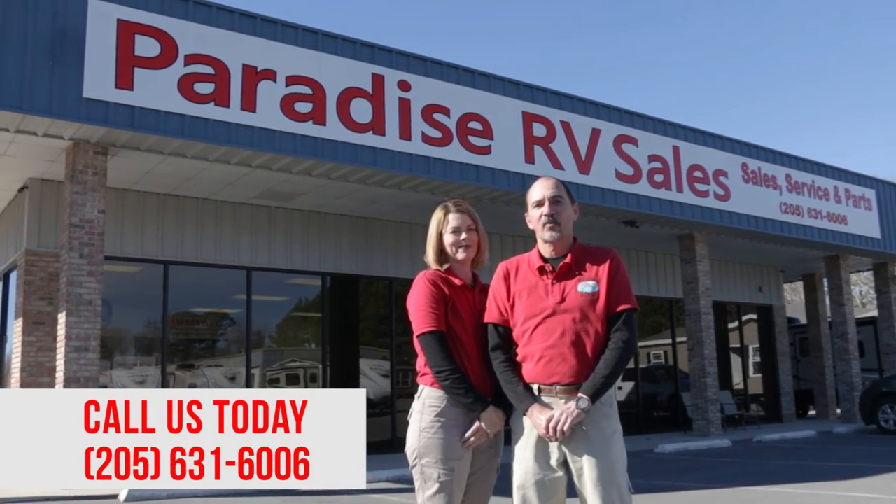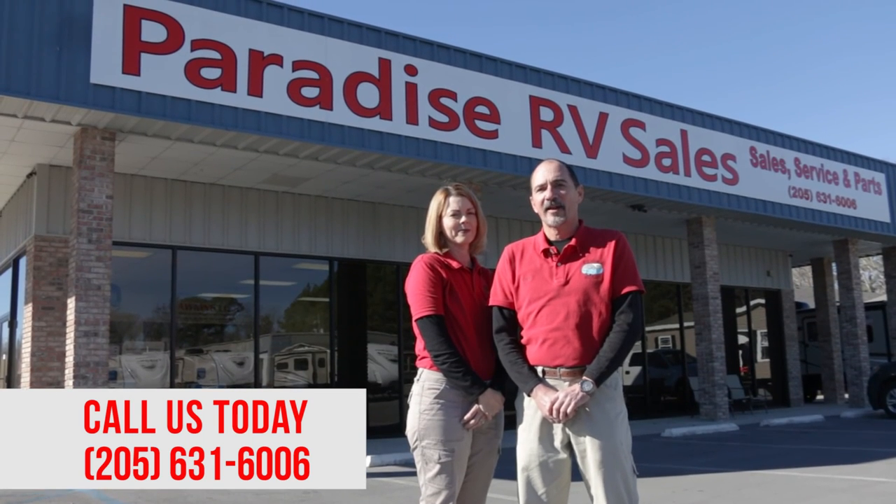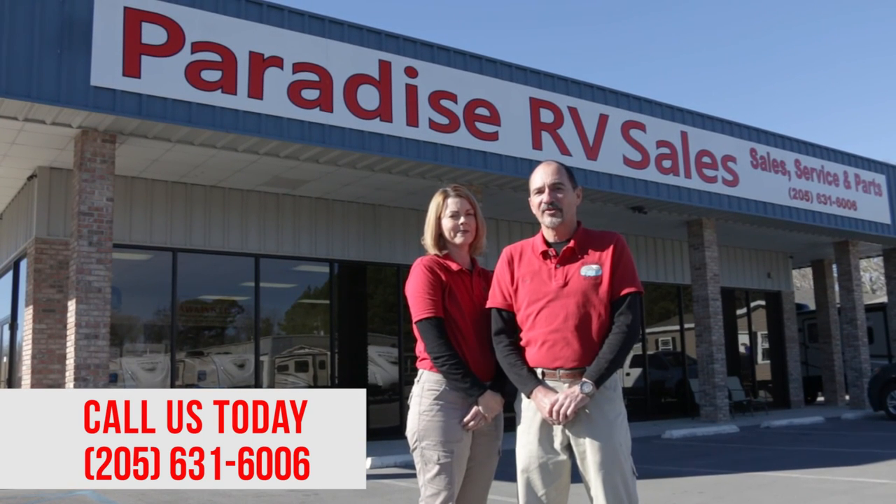Hey everybody, I'm Darrell. This is my wife Janet. We're the owners of Paradise RV Sales. We just wanted to take this opportunity to say thank you for spending the time on our webpage looking at our inventory. We would like to invite you out personally to the dealership — one of our salesmen, Janet, or myself will be glad to help you and answer any questions. Here at Paradise RV Sales, there's never any hidden fees. The prices that you see advertised are the prices that we sell the campers for. So come on out and see us.